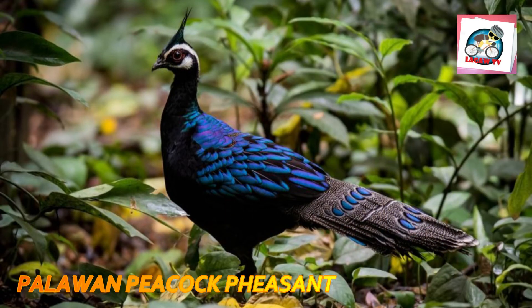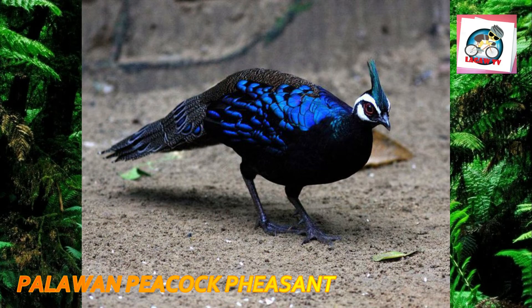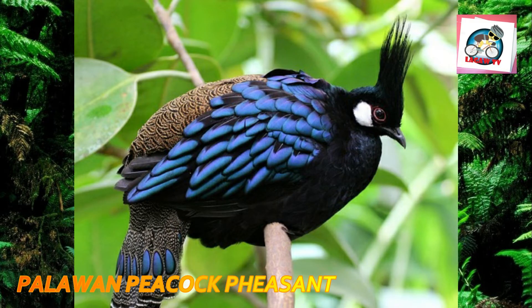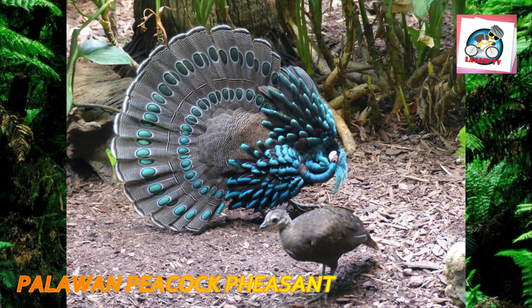Number two: the Palawan peacock pheasant, Polyplectron napoleonis, is a medium-sized bird — up to 50 centimeters long — in the family Phasianidae. It is featured prominently in the culture of the indigenous people of Palawan and is depicted in the official seal of the city of Puerto Princesa. The adult male has an erectile crest and highly iridescent electric blue, violet, metallic green, and turquoise dorsal plumage, with dark black breast and ventral regions.